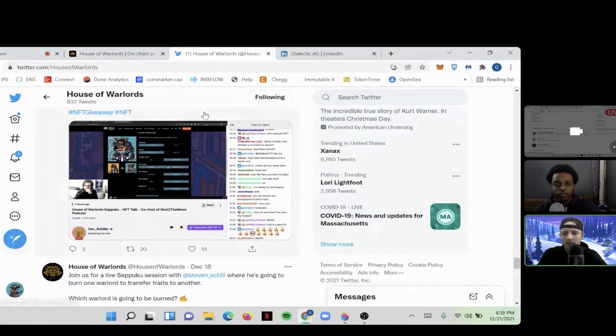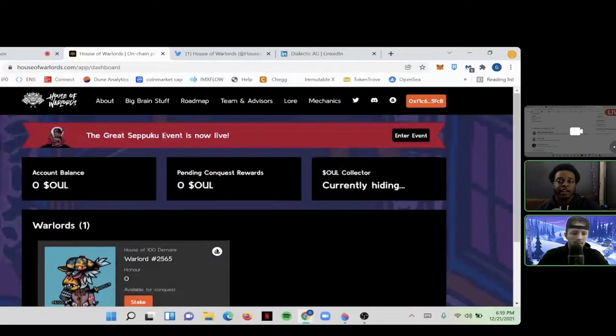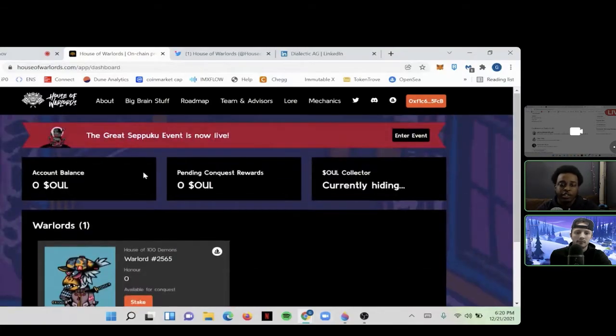This is the general interface if you have a House of Warlords. As you can see, I have one here — number 2565 — and it belongs to a house. Each NFT has a house. I haven't staked mine because I'm waiting for the Seppuku event, which is live for two weeks. I don't have a second NFT yet, so I'm waiting to get one and then do the Seppuku and stake. You can link it all to your MetaMask, so the Soul Token goes straight there. This is a Web3 application and everything can be done here — just withdraw straight to your MetaMask.